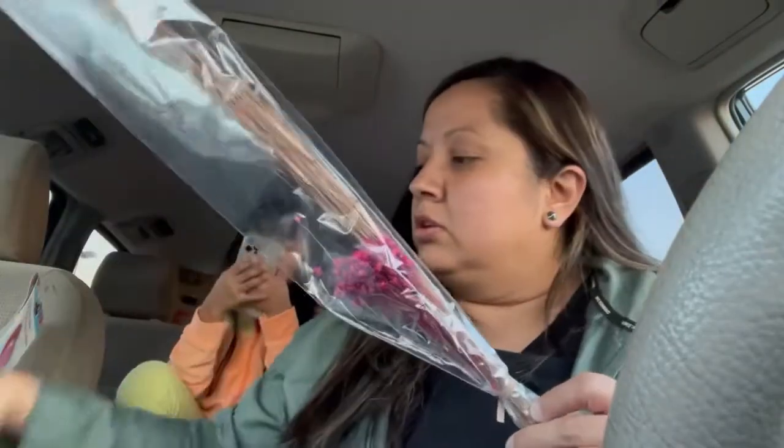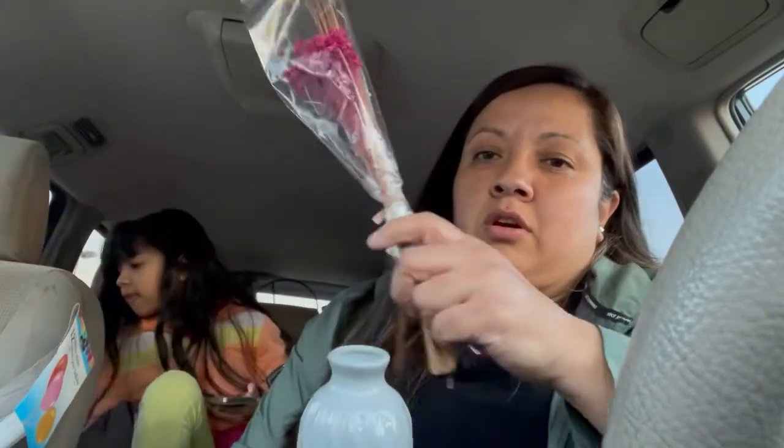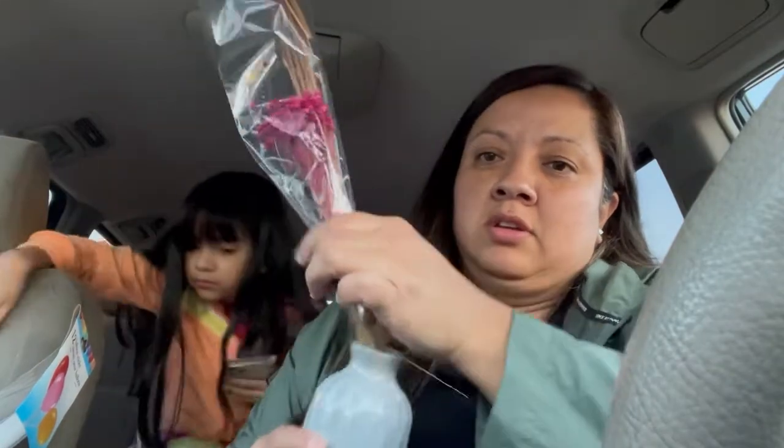Look guys, they have these cute little things, so I thought me and my mom would like this for our dining table. It looks so cute, so we picked this one up.